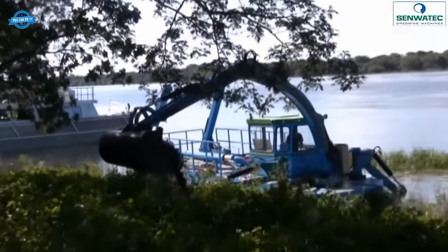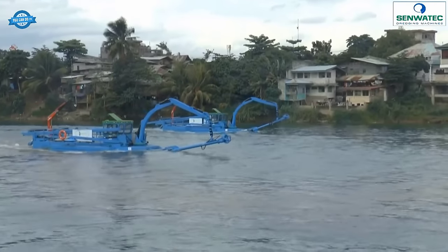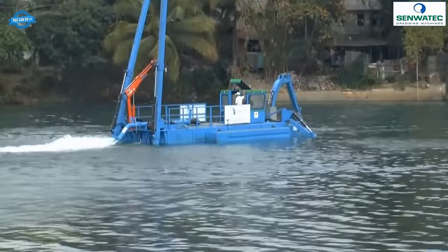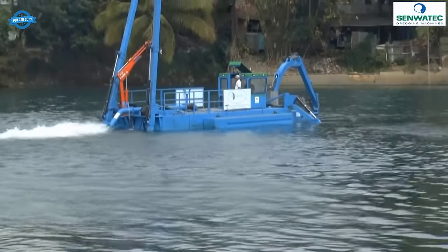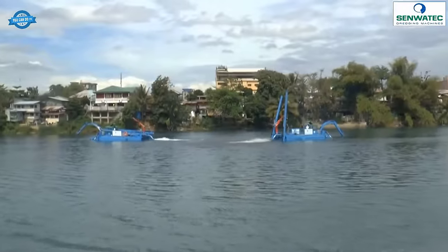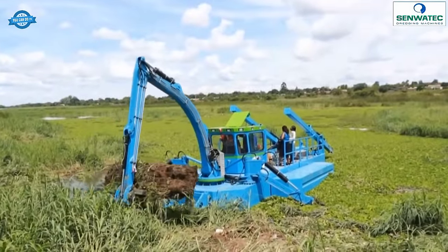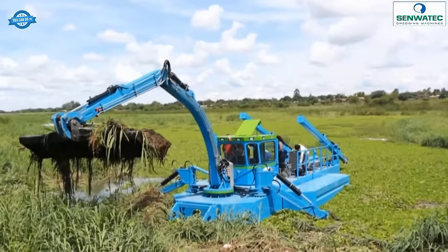The Dredge King also comes with additional attachments that enhance its functionality. One such attachment is the clearing rake, which aids in removing vegetation or obstacles that may hinder the dredging process. The dredger also features outriggers for stability and ease of loading pontoons or other equipment. Notably, the Senwatek Dredge King can be utilized as both a cutter suction dredger and a bucket dredger, allowing it to adapt to different dredging requirements.